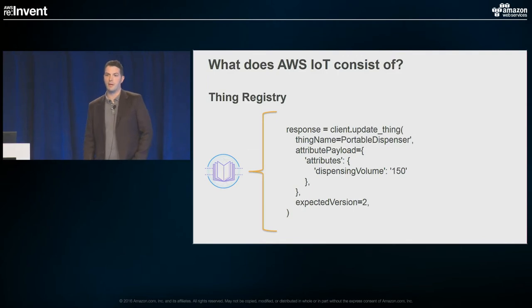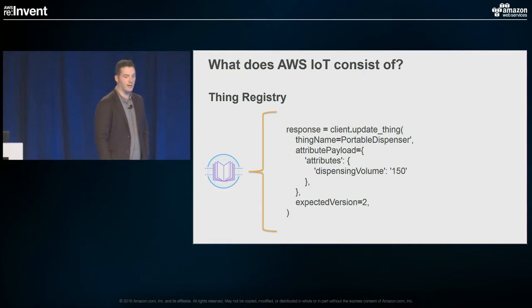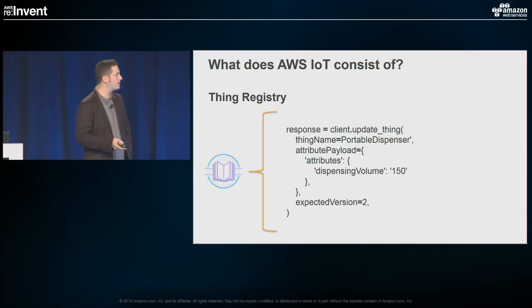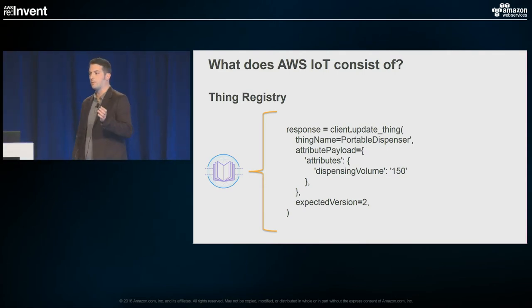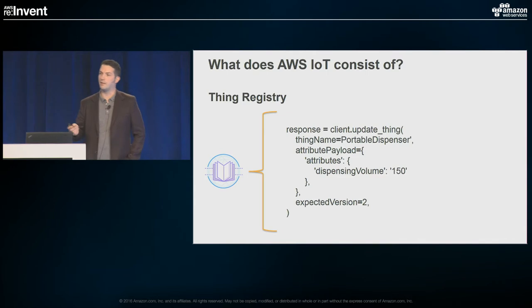Updating the registry is just as simple. Maybe this device got upgraded to a 150-unit device — you can do a client update thing call and set the dispensing volume to 150. There's also an expected version feature at the bottom there, which gives you the ability to set what the expected version is so that if you have multiple setters calling, it knows which one to process, preventing them from overriding each other due to asynchronicity.